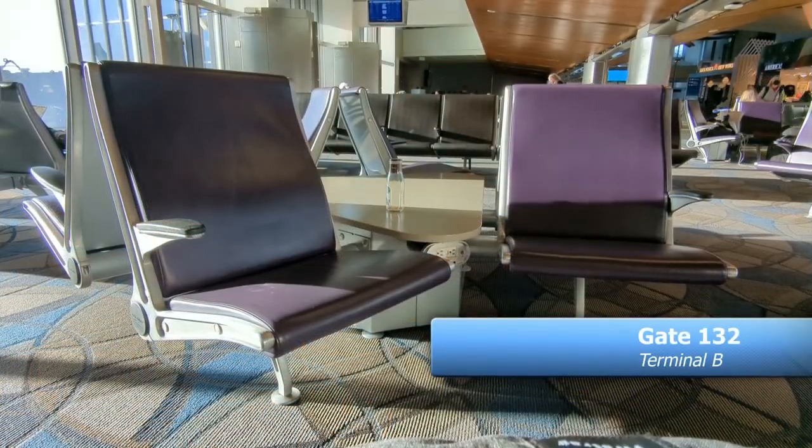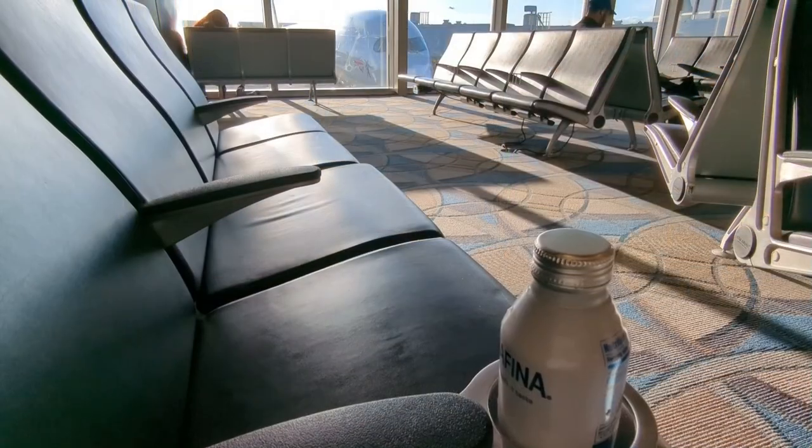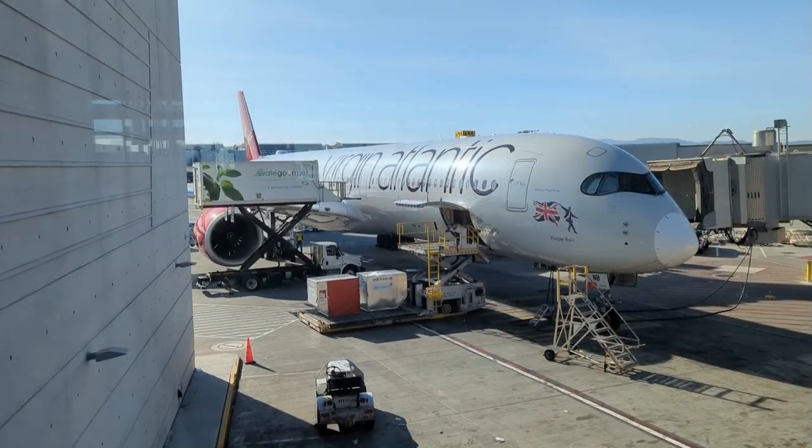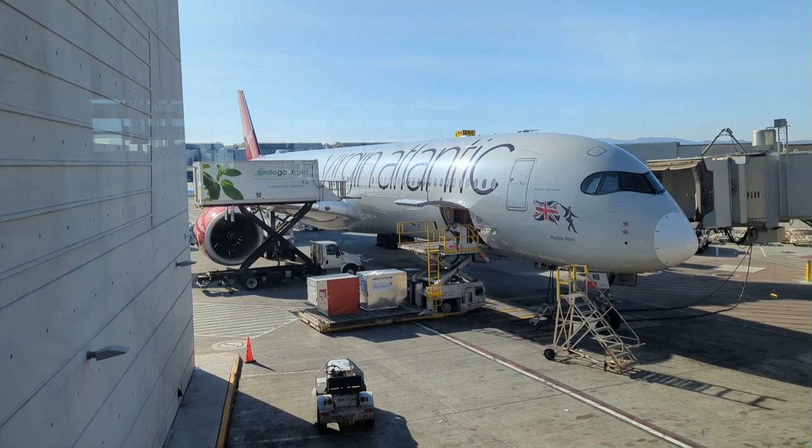My flight departed from gate 132 and there was plenty of seating. This Virgin Atlantic flight VS8, Los Angeles to London, was on an Airbus A350-1000, plate registration G-VRNB, named Purple Rain.